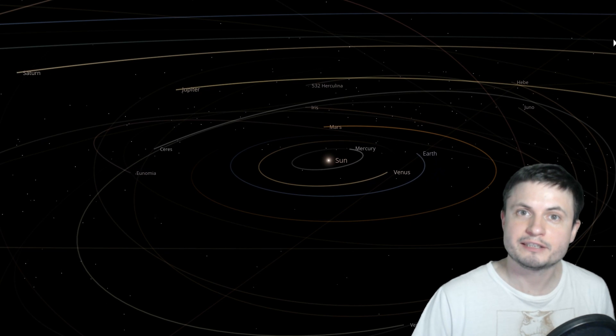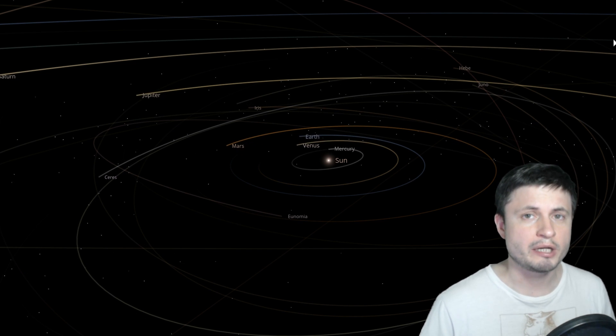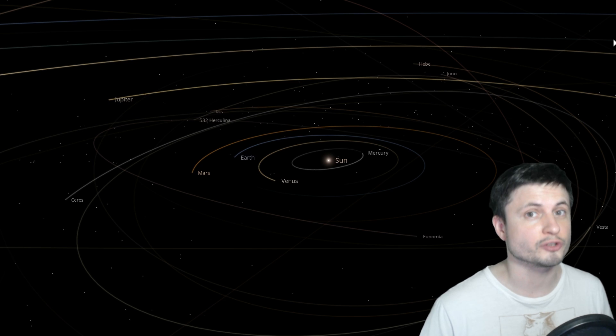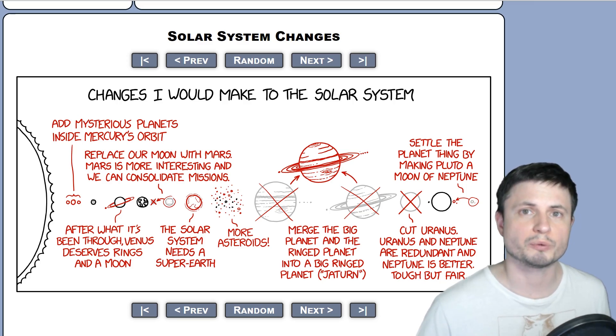Hello wonderful person, this is Anton, and in this video we're going to be doing something a little bit different — actually not so different from a few years ago when I started the channel. We're going to have some fun and create possibly a slightly better solar system based on something that was just recently released in a very famous webcomic. So let's try this together, and welcome to What The Math.